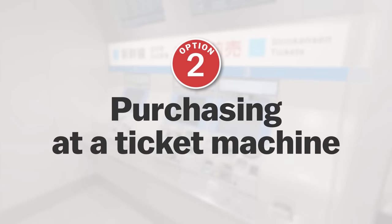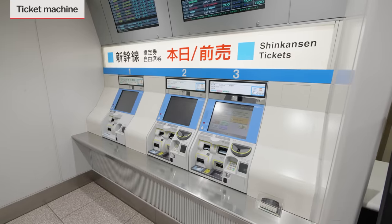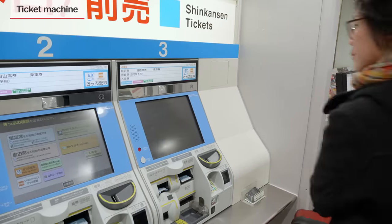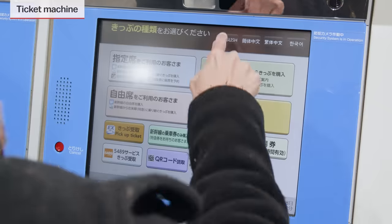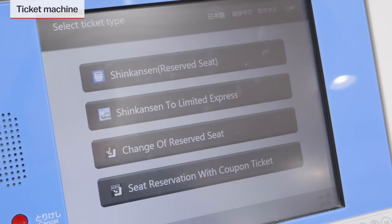Option 2: Purchasing a ticket at a ticket machine. You can purchase a Shinkansen ticket from one of the various ticket machines located near the Shinkansen gates. They have an English option and will guide you through the whole process of buying correct tickets.